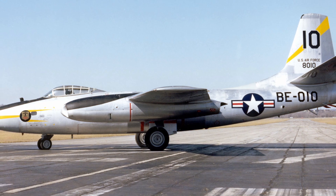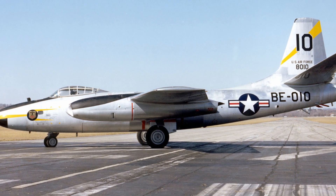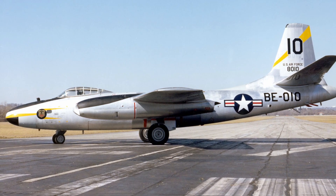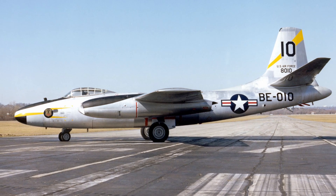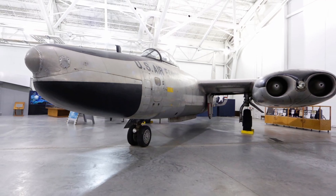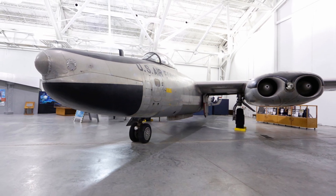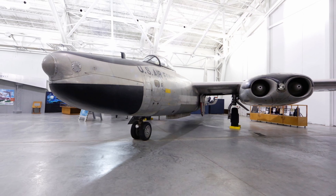Over the years, the B-45 was produced in various configurations to meet evolving tactical demands. North American Aviation built a total of 142 B-45s, including specialized variants designed to enhance its operational capabilities. Among these were 10 long-range B-45Cs, which featured wingtip fuel tanks to extend flight endurance, and 33 RB-45Cs, which were specifically configured for high-altitude photo reconnaissance missions and equipped with systems to facilitate aerial refueling.